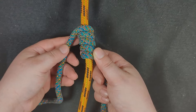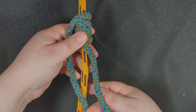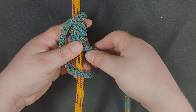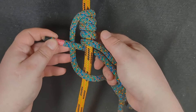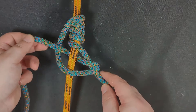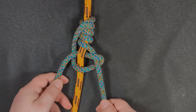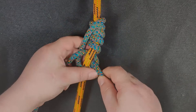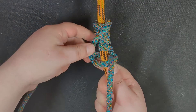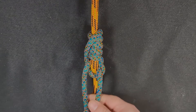So next, I'm going to take this left leg, cross it over the rope, and then over the other leg, and then behind the rope, and then out through over on top of itself. So when I tighten it up, it's going to look like this. Now let's dress and set. And there you have it — you've got the Chemistry Hitch.